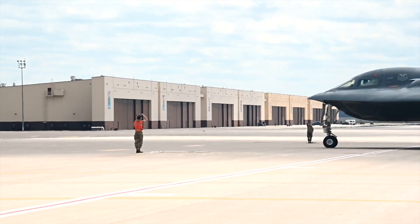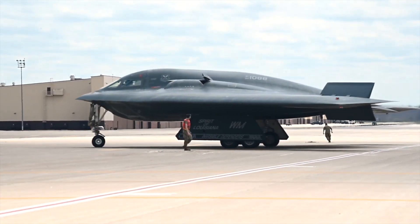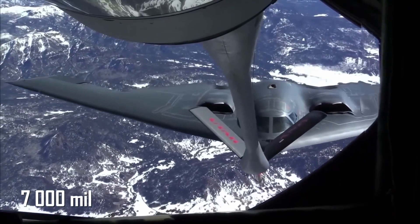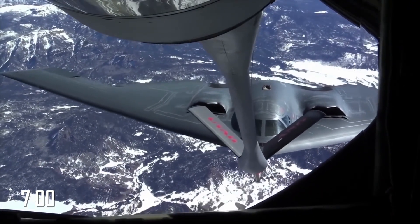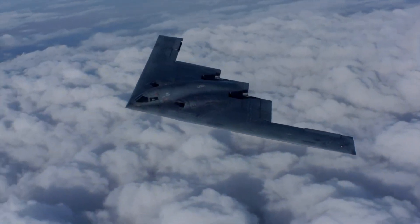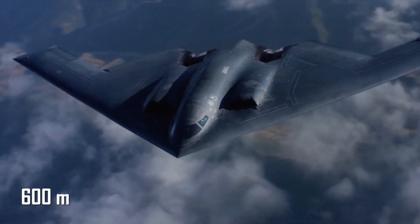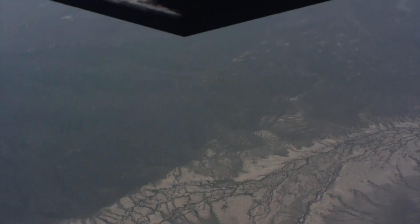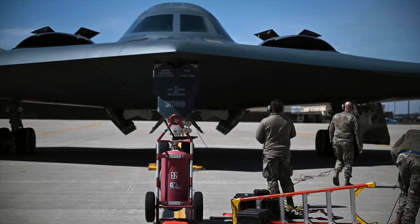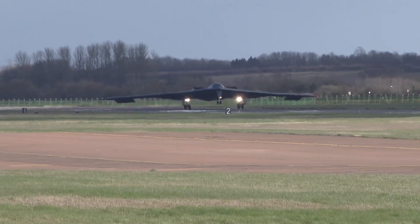Built back in the 90s, it still looks like it time traveled from the future — a sleek, tailless flying wing straight out of the Terminator. It cruises silently, invisibly, with a range of 7,000 miles without refueling, meaning it can take off from Missouri, circle the globe, get the job done, and be home for dinner. It's not lightning fast, about 600 miles per hour, but that's not the point. It's about showing up where no one expects you and making sure they never need to expect you again.